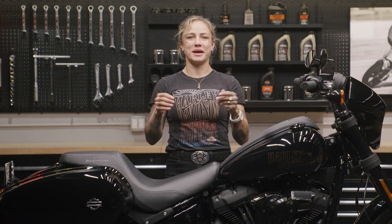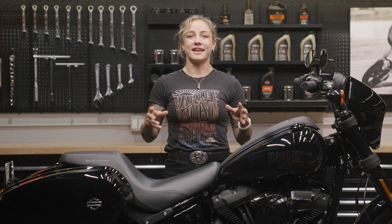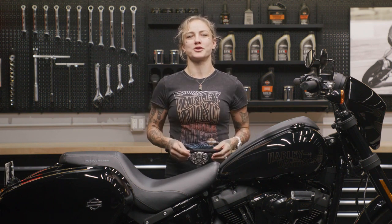What's up everybody? I'm Jessie and I'm here at the Harley-Davidson Garage. Today I want to show you one of my favorite road trip accessories, the ST saddlebags, which I've installed on this Lowrider S.